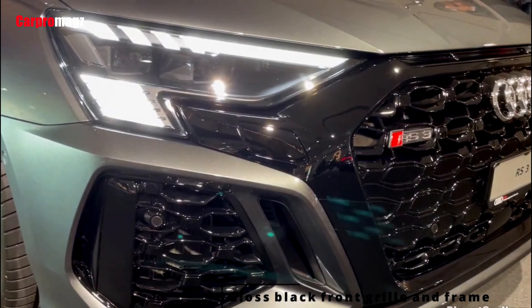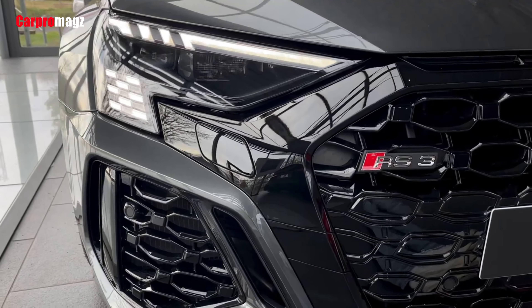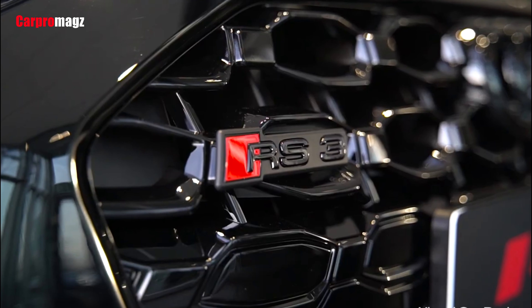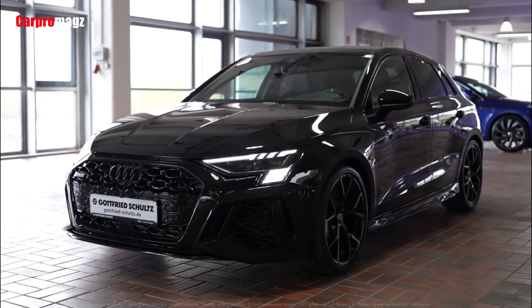This is the third generation of Audi's RS3 Megahatch and the second generation of the Saloon variant, which incidentally holds the Nürburgring record for compact cars.